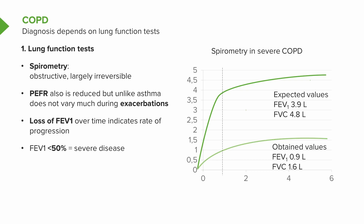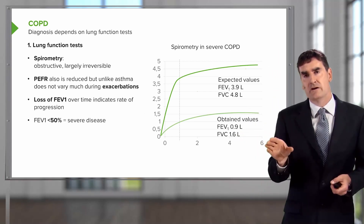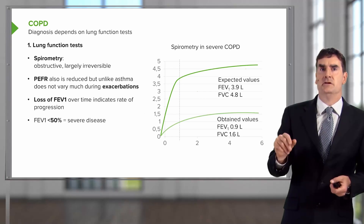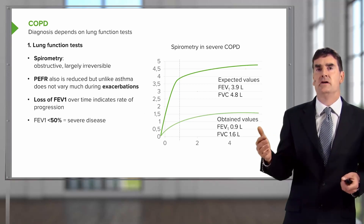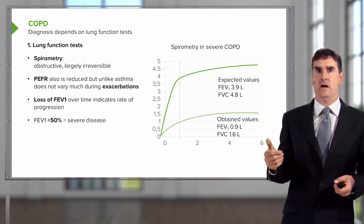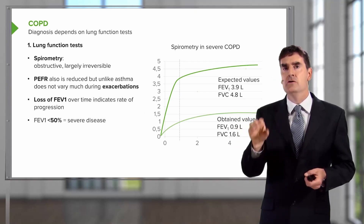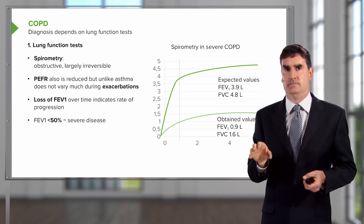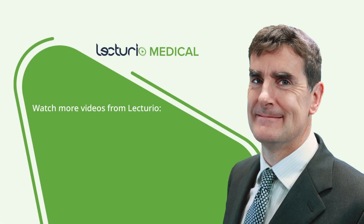The airways obstruction in COPD is largely irreversible. There might be a small uplift with bronchodilators, but often there is no change at all in FEV1, and there's always a persisting level of airways obstruction. Peak flow records are not as useful in COPD as they are in asthma, because peak flow does not vary as much and is therefore not a useful way of analyzing whether the patient is having an exacerbation or deteriorating. An important point is that FEV1 over time tells you how the patient is doing, and if a patient has an FEV1 of less than 50%, that's probably severe COPD.